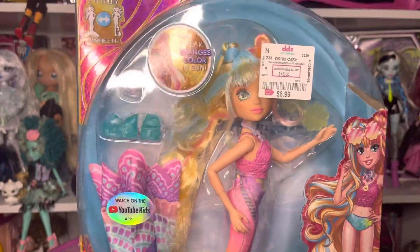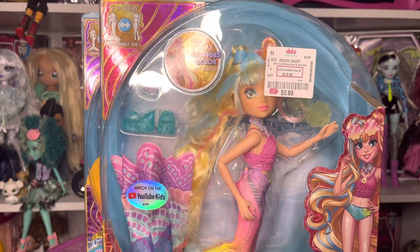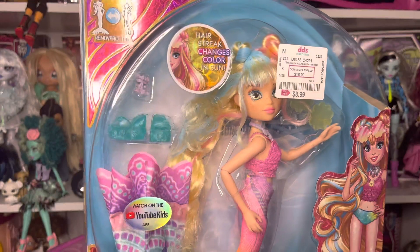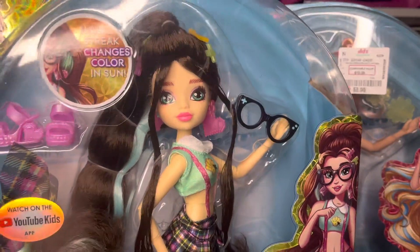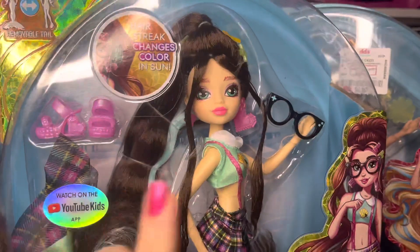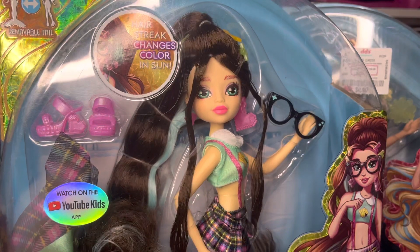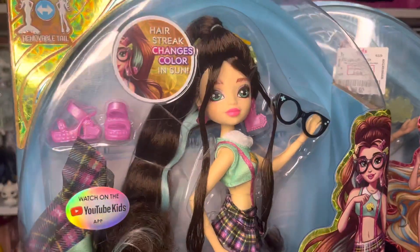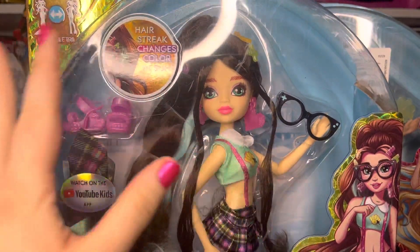I think this line is so cute. I'm so disappointed that Mermaid High is discontinued because I'm really starting to like these dolls. I know she kind of replaced the most popular character in the line, but I'm really a big fan of the glasses girl from this line. I think Rainia is very, very cute — I love her look and everything.